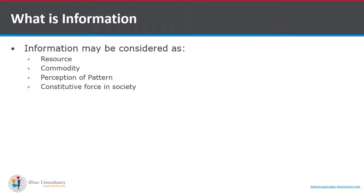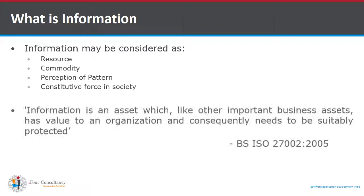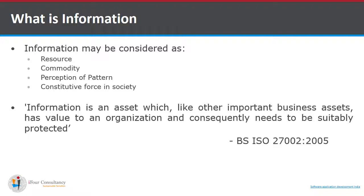Information is the most essential part of an organization. It may be considered as a resource, a commodity, a perception of pattern, or a constitutive force in society. As defined by BS ISO 27002-2005, information is an asset which, like other important business assets, has value to an organization and consequently needs to be suitably protected.